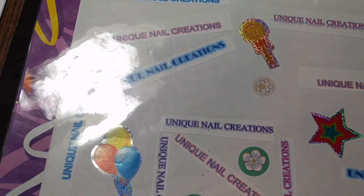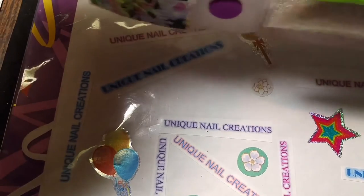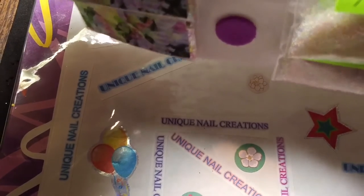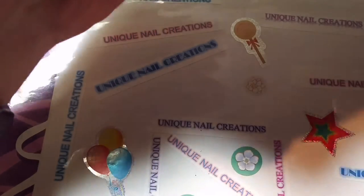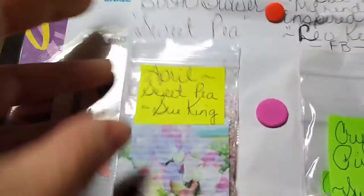It looks like there's a little card in here too. So her birth month is April, birth flower Sweet Pea, and Crystal Pixie — her rendition inspired by Leo Kenny on Facebook. And then April birthstone is diamonds. So let's take a peek at what she sent.